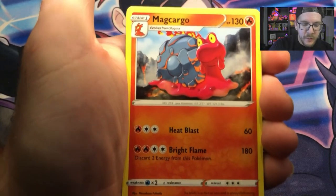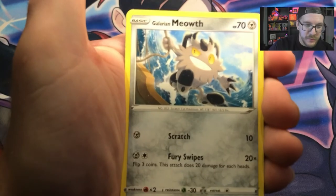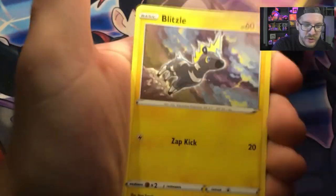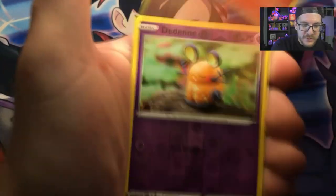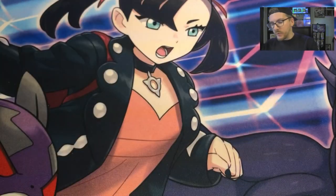We have a Magcargo, Nessa, Solero, Milcery, Galarian Meowth, Chimecho, Obeletzle, Slugma, Dzenae, and Ampharos V. So we're off to a pretty decent start — we've got one Ultra Rare.